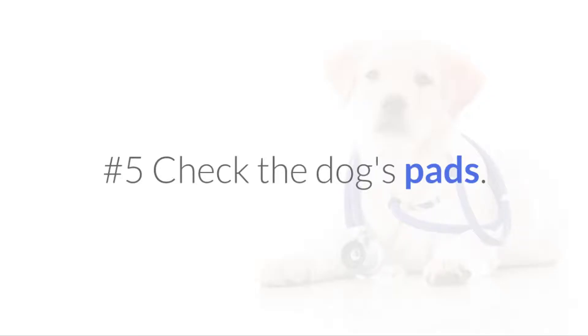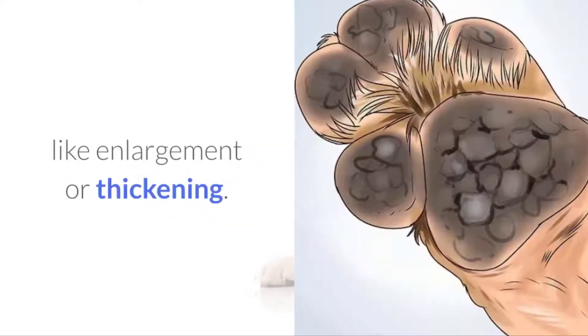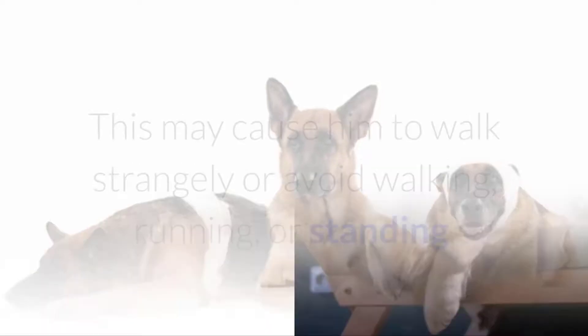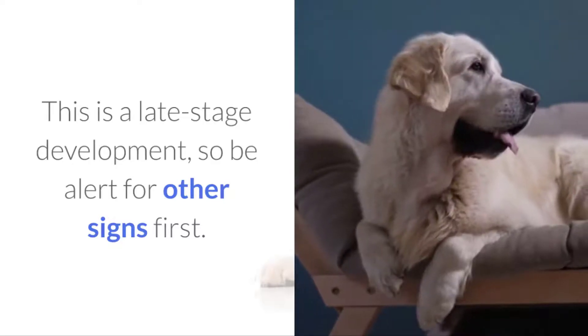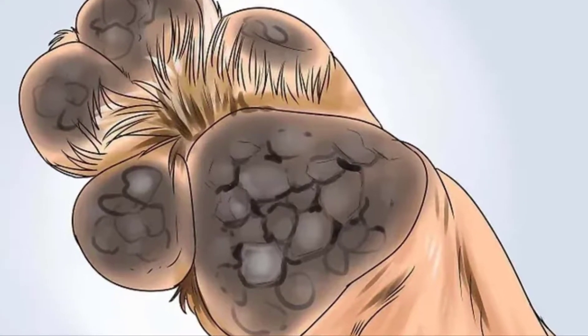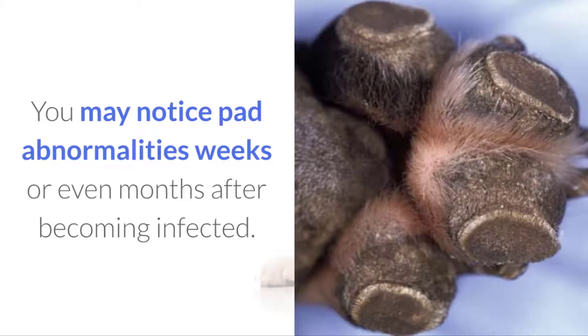No.5 Check the dog's pads. Distemper can cause abnormalities to the pads of the dog's feet, like enlargement or thickening. This may cause him to walk strangely or avoid walking, running, or standing. This is a late stage development, so be alert for other signs first. Be careful when you examine it — the pads may be tender and he may snap at you because of the discomfort. You may notice pad abnormalities weeks or even months after becoming infected.